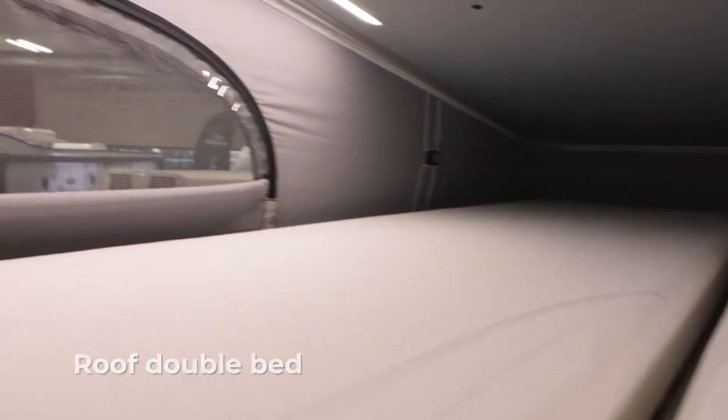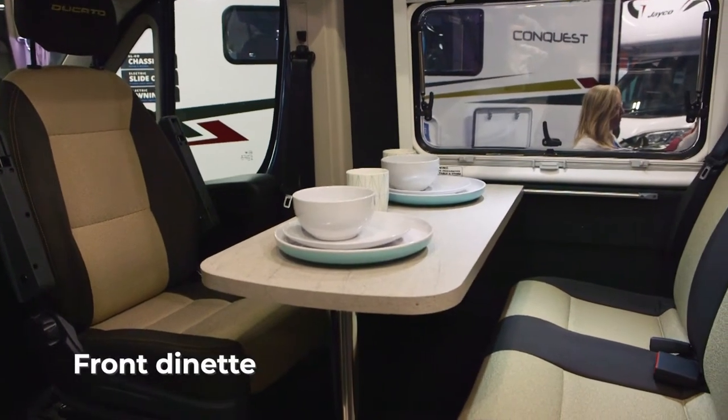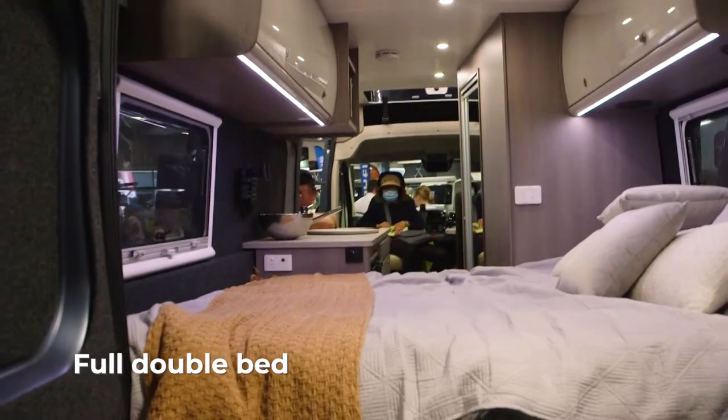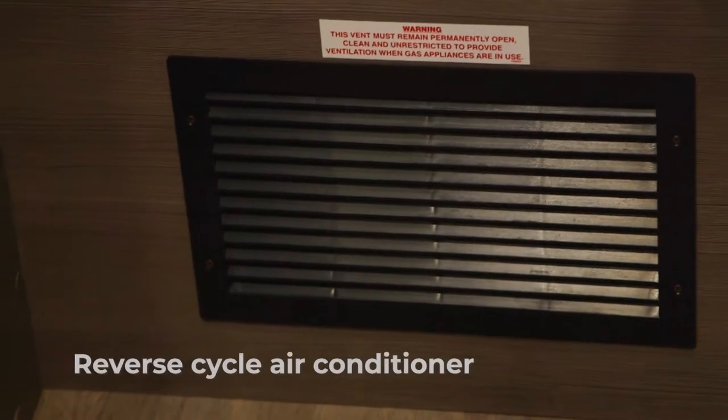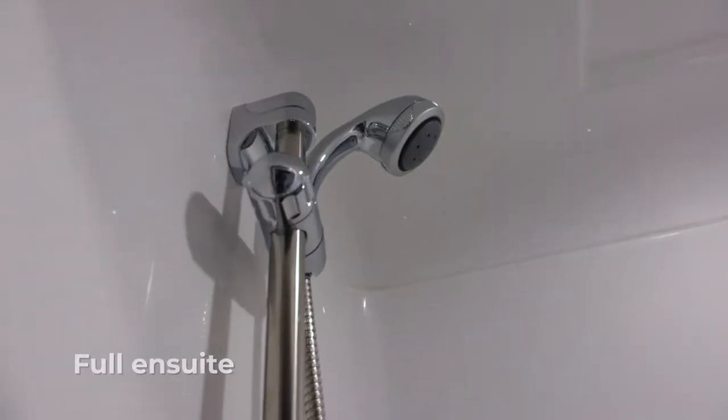The great thing about this model is that it has seating for four and also sleeping for four. We're utilising the front dinette here with the seatbelt, and then down the back we have a full-size double bed. Under the double bed is a reverse cycle air conditioner, and of course we have a full en suite with shower and toilet.